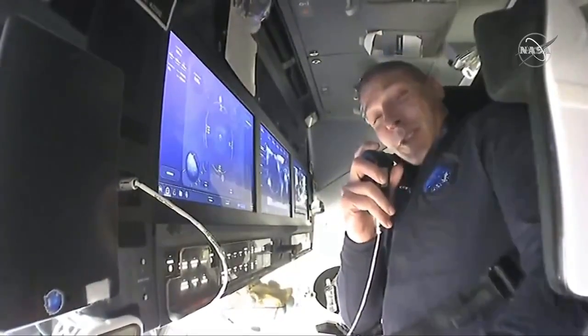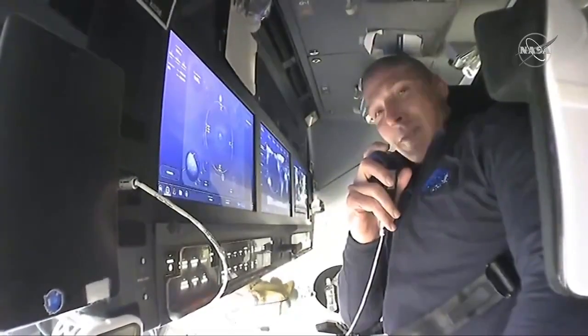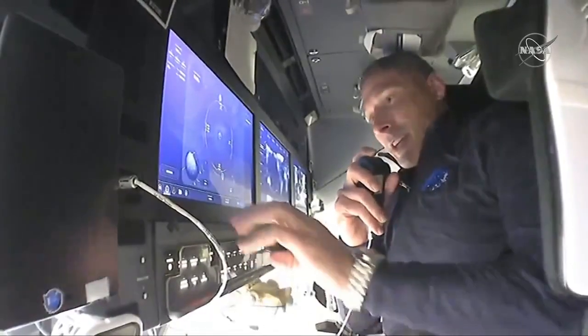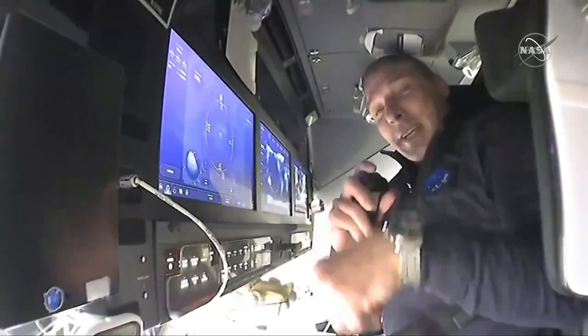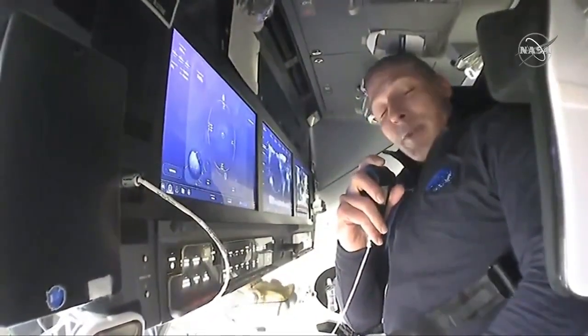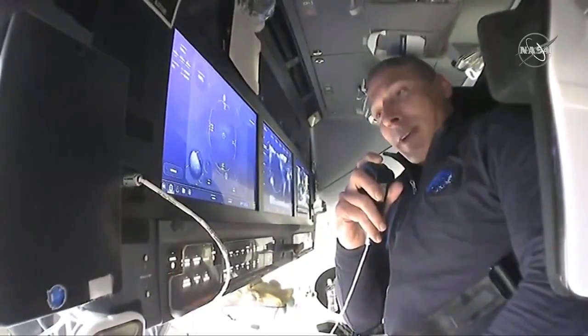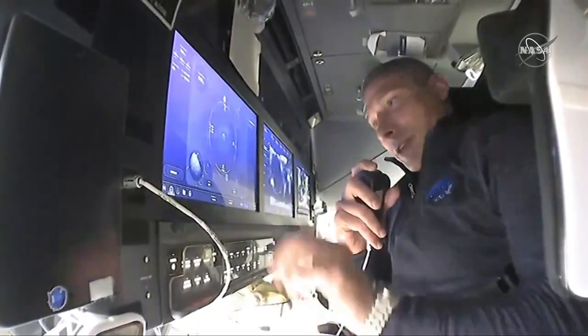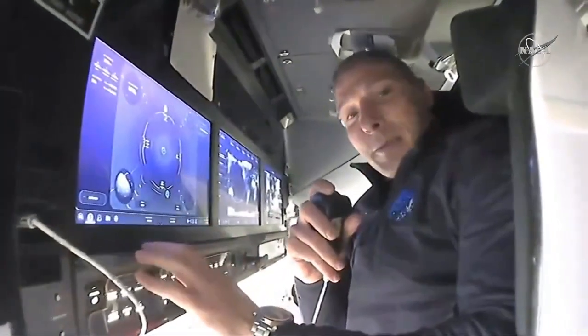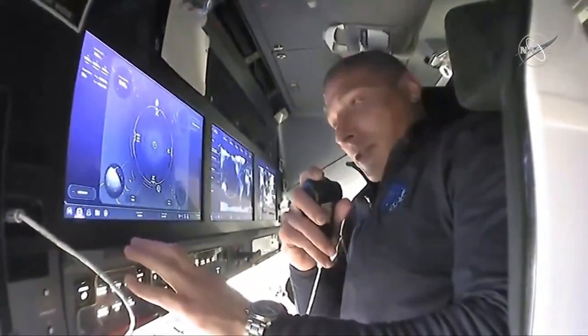Currently, we're going to give you just a little bit of a tour of our home for the next few hours. Starting here, I'm sitting in the cockpit, or the bridge, if you will. This is where we are for launch and for landing, as well as when we get ready for docking. If you take a quick look here, you can see we've got three primary displays.